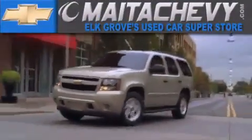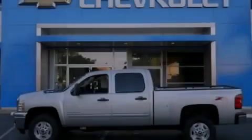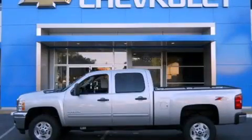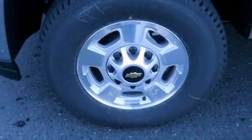Another fine vehicle offered by Meta Chevrolet. This is a brand new 2012 Chevrolet Silverado 2500. It has what you need for work as well as what you want for play.